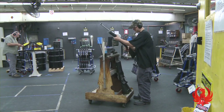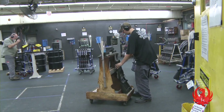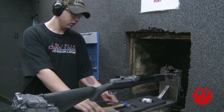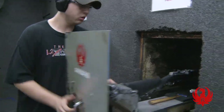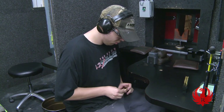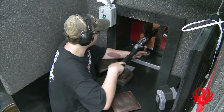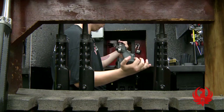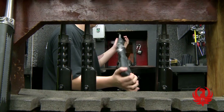At the range, each firearm must be checked for safety, function, and accuracy. Proof rounds are chambered and fired behind a protective wall. An operator loads a rifle with three rounds and fires at a target 50 yards away. Specifications call for a tight group within a four-inch radius point of aim. Passing the firing and functionality test,